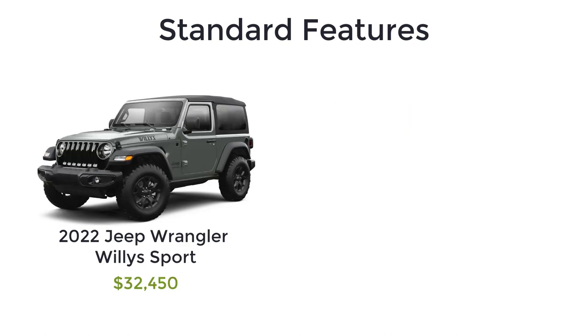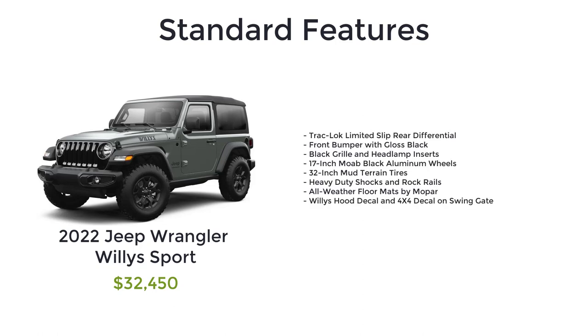The Willys Sport has a starting MSRP of $32,450 in two-door configuration. The Willys Sport adds special styling details over the base model, which includes a track lock limited slip rear differential, front bumper with gloss black, black grille and headlamp inserts, 17-inch Moab black aluminum wheels, 32-inch mud terrain tires, heavy-duty shocks and rock rails, all-weather floor mats by Mopar, and a Willys hood decal and 4x4 decal on the swing gate.